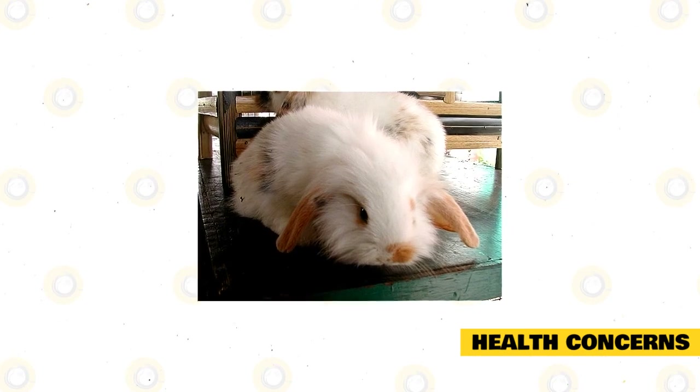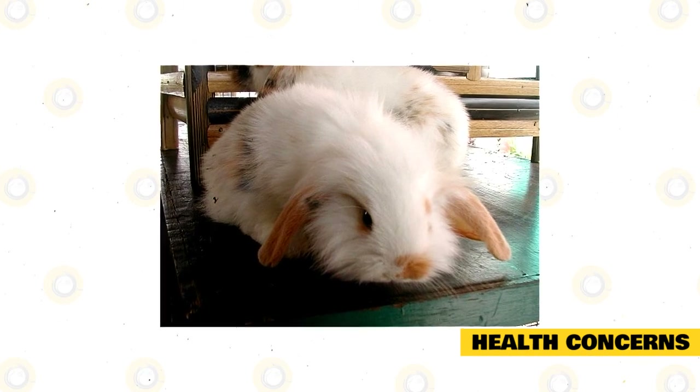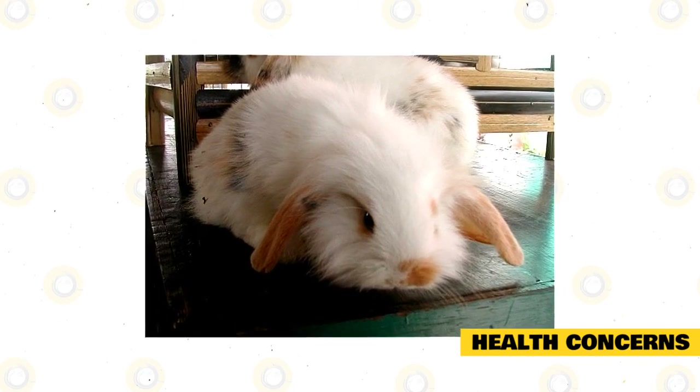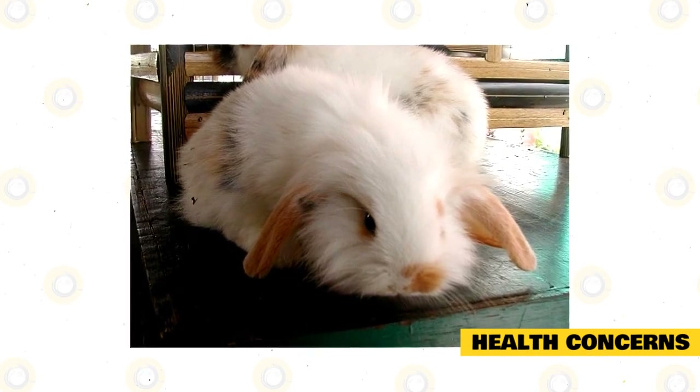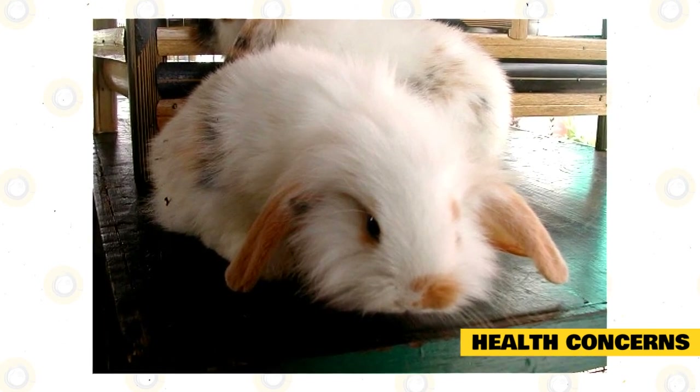Check your rabbit for signs of illness such as poor appetite, eye discharges, nasal discharges, diarrhea, constipation, and vomiting. You must also watch for an unsteady gait, restlessness, grating of the teeth, and sleeping longer hours, because these could be signs of a serious condition.